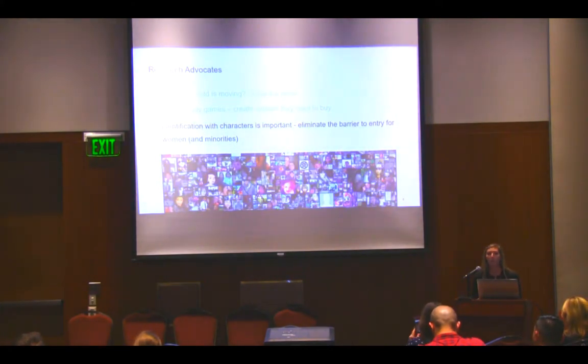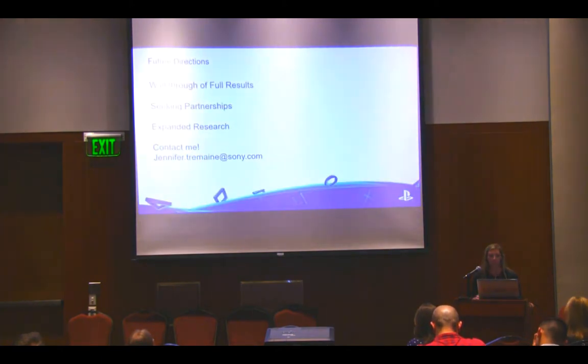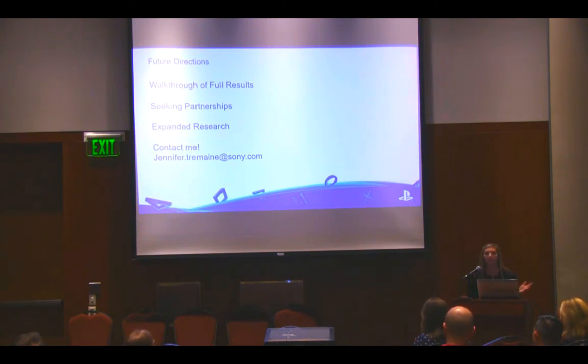Identification with characters is important — well documented in the literature and something we hear from participants. If you identify with a character, you're more motivated and more interested in the game. We want to create that for all the people playing our games. We should eliminate the barrier to entry for women and minorities by creating something they can identify with. In the future, I'd love to walk you through the full results from our character data. I'd also love partnerships with your teams to share this information and promote awesome, specifically female, characters.